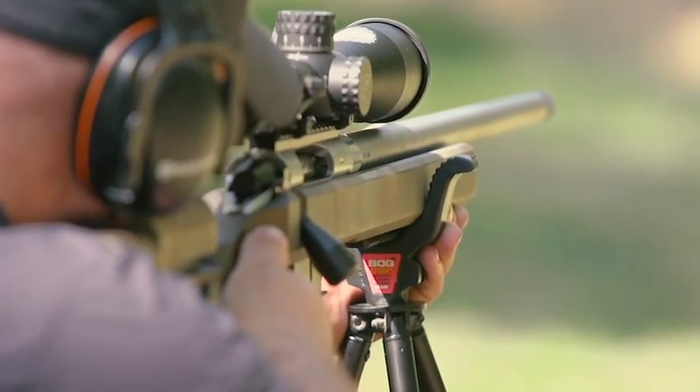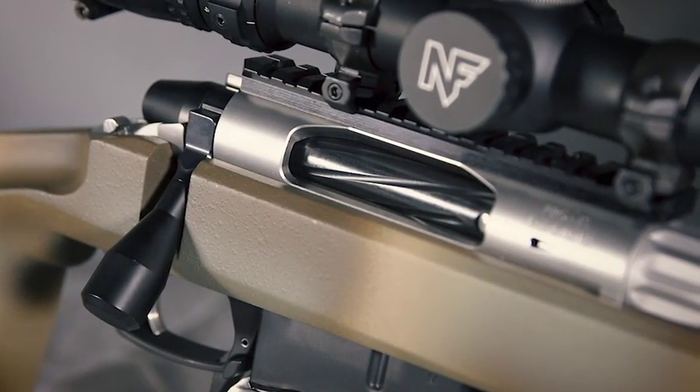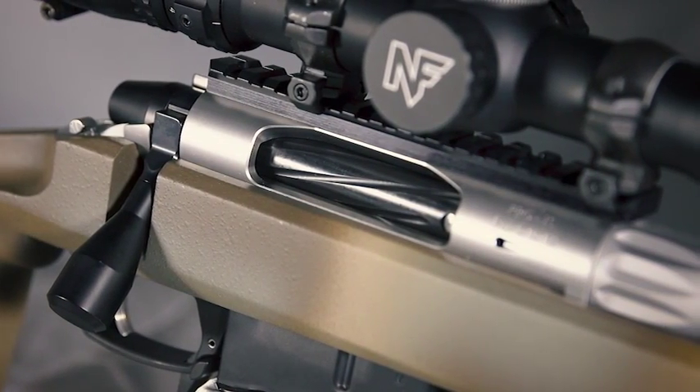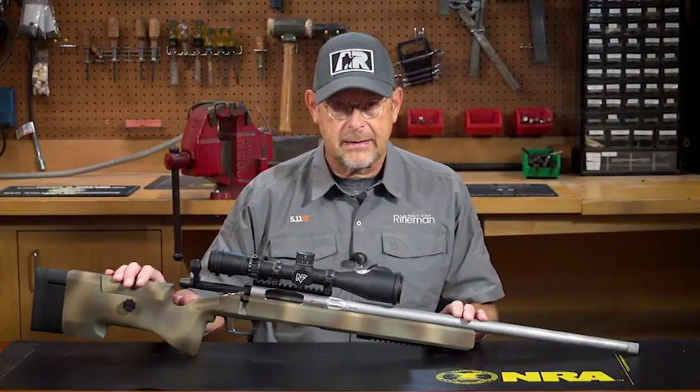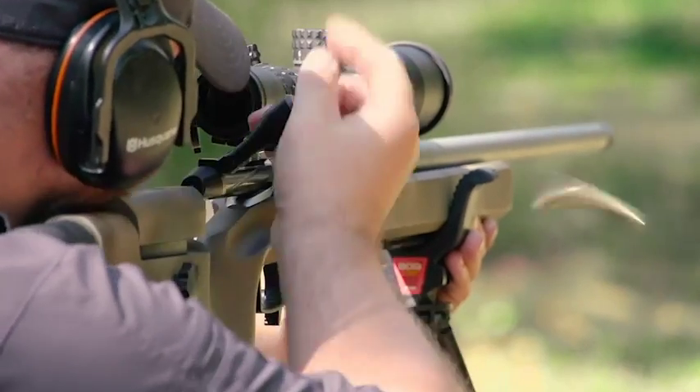This particular barreled action — the action itself is made by Rock River Arms, and it's called their RBG, or Rock Bolt Gun action. It's really representative of the kind of high-end Remington footprint-based bolt actions that we're seeing today.